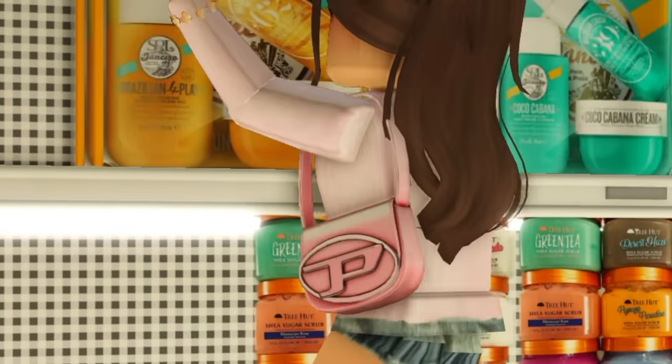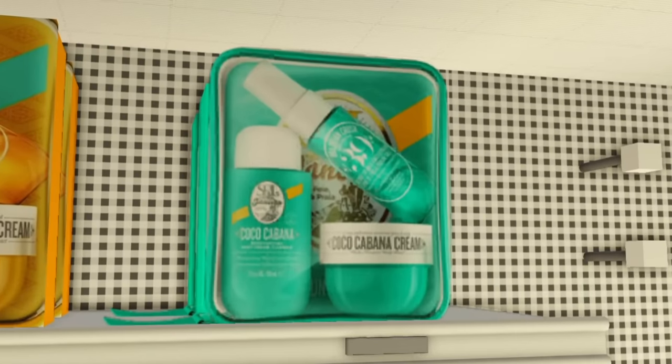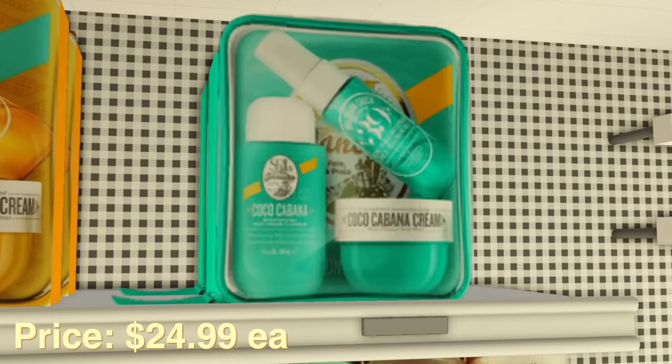The packaging is so cute — adding it to my cart right now. There's a blue version which is the cocoa cream, another one at $24.99.